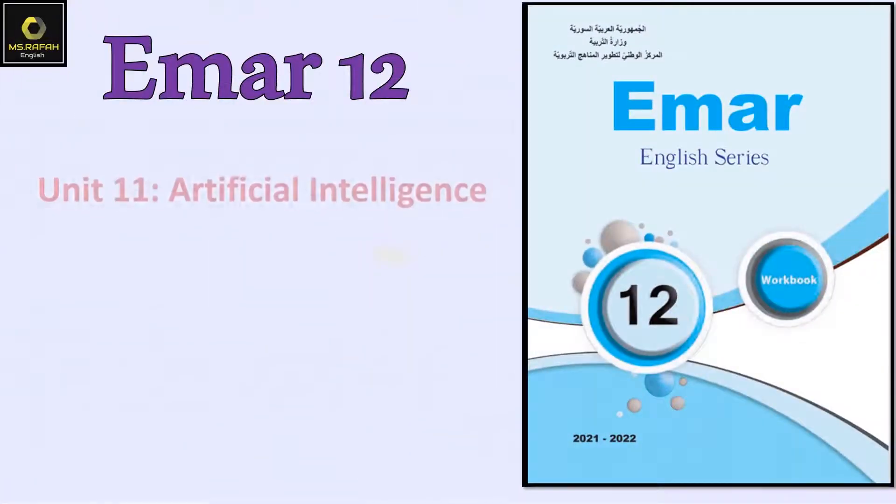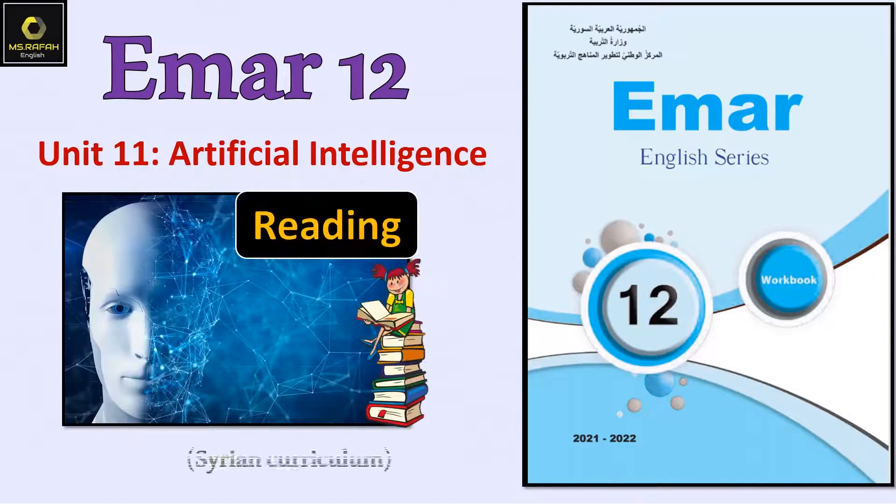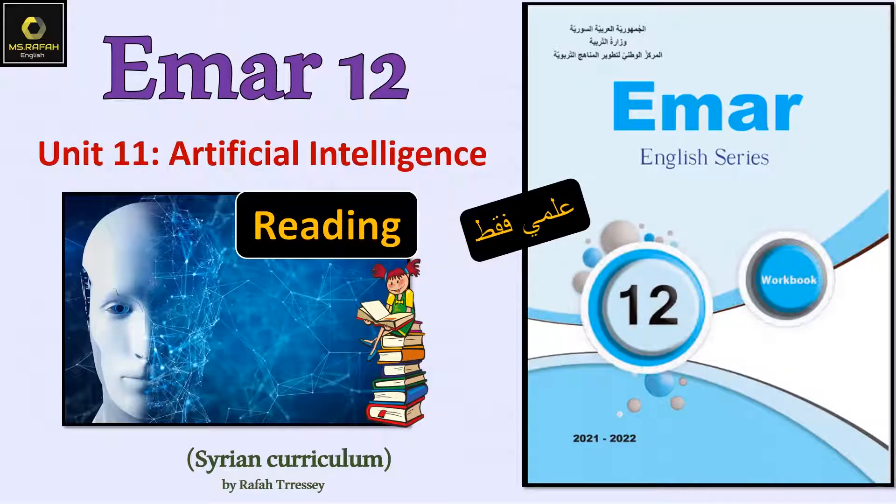Hello everyone and welcome to a new lesson with Miss Rafa. Today we're going to complete Unit 11: Artificial Intelligence. We're going to focus on the reading skill, so open your activity book and let's get started together.